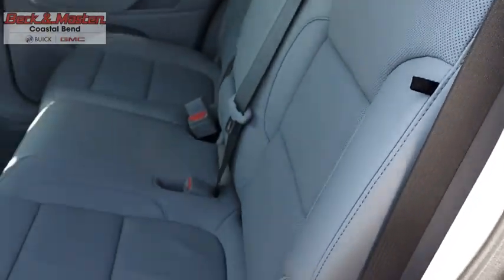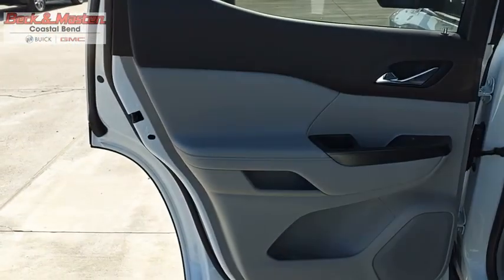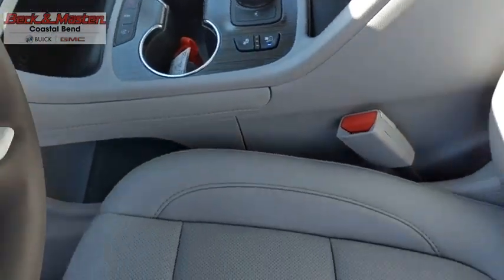The Acadia is a premium utility that rejects compromise. This beauty is sure to make you the talk of the neighborhood, so call or drop in for a test drive today.